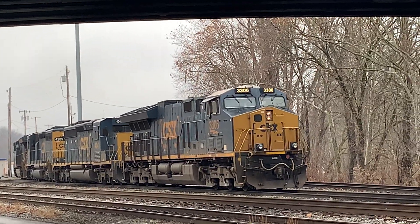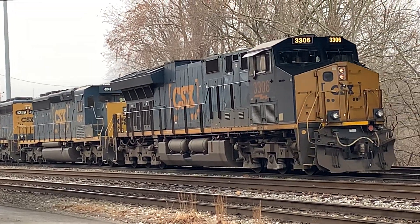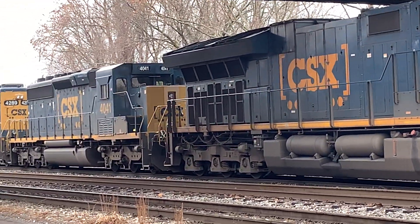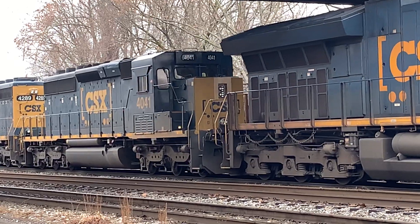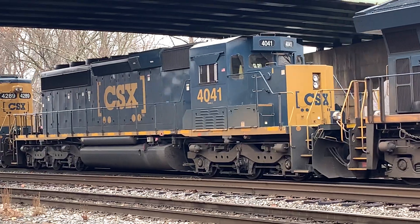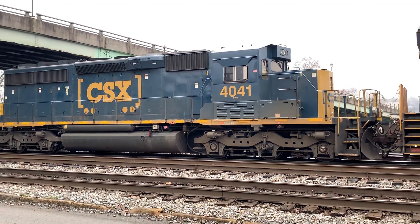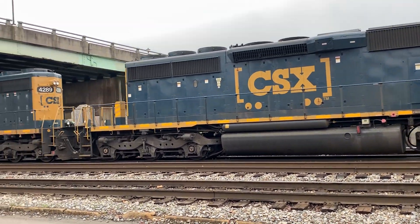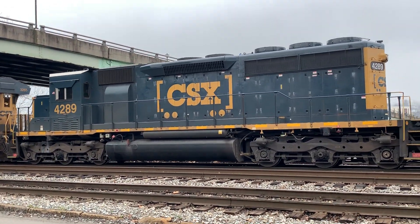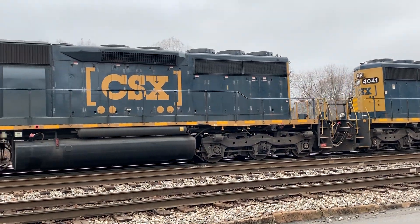Whoa, hey there. That is a GP, I think — actually that's an SD40-3. Yeah, those are two SDs.